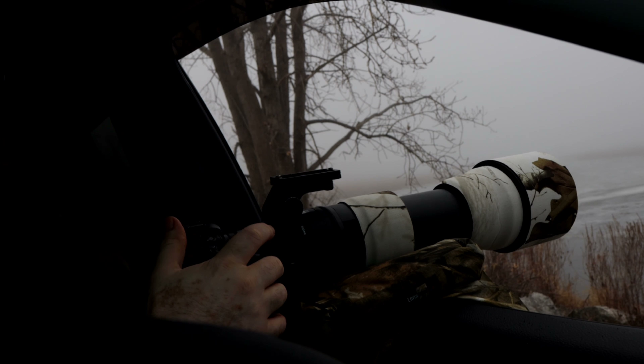It is foggy out here - I can't even see anything. That's okay. We'll still get some pretty cool black and white shots, kind of some eerie moody shots.